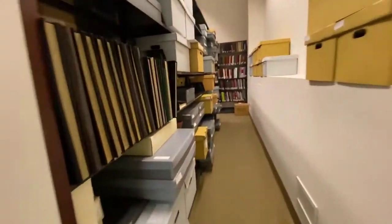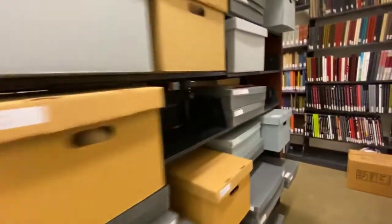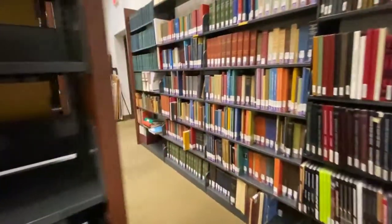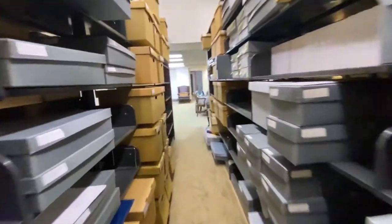As you can see, we have a lot of artifacts in storage, and only a small percentage of the collection is out on exhibit at any one time. That's one of the reasons why we switch out exhibits so often.